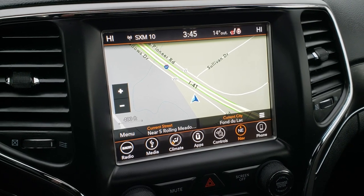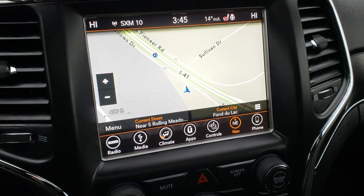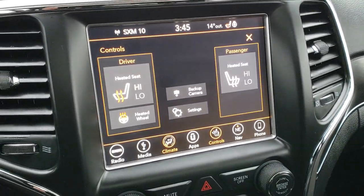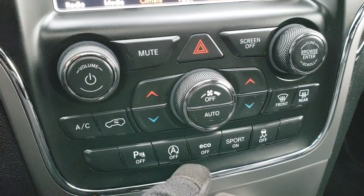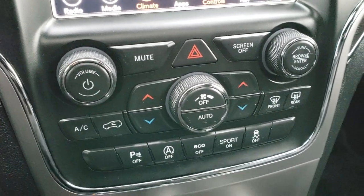This one comes with the 8.4 4C Uconnect radio. Comes with factory navigation. This is also where your backup camera shows up. You can also do your climate controls right here, and your heated seats and heated steering wheel button there as well. Dual climate control right there. Backup sensors, start-stop — can turn that off. Has eco mode, sport mode, and stability control.